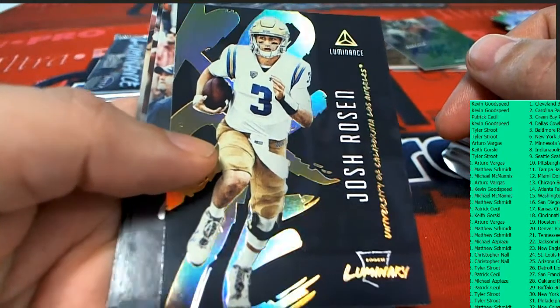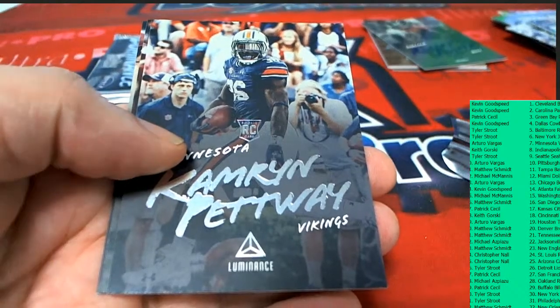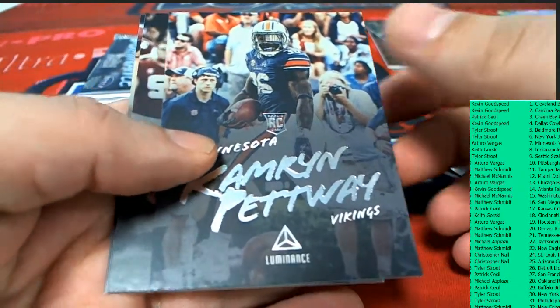Nice — Josh Rosen. That is not a numbered hit, so just a really nice insert.